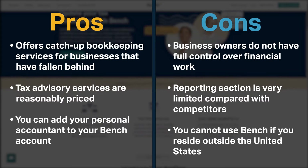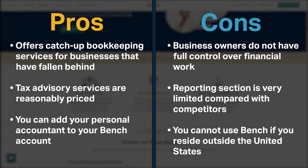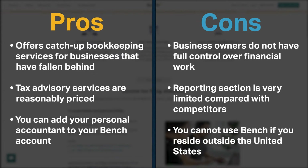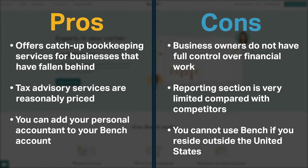Bench does have a few cons. Business owners have relatively little control over the software where financial work is being done. Its reporting section is very limited compared with competitors. Finally, you cannot use Bench if you reside outside of the United States.